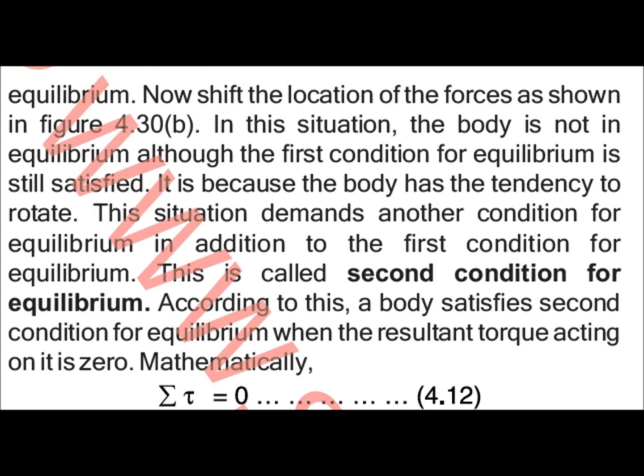The body is not in equilibrium because it has the tendency to rotate. This situation demands another condition for equilibrium — the second condition. A body satisfies the second condition when the resultant torque acting on the body is zero.